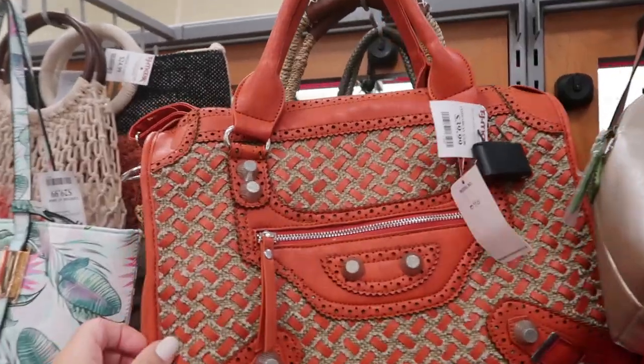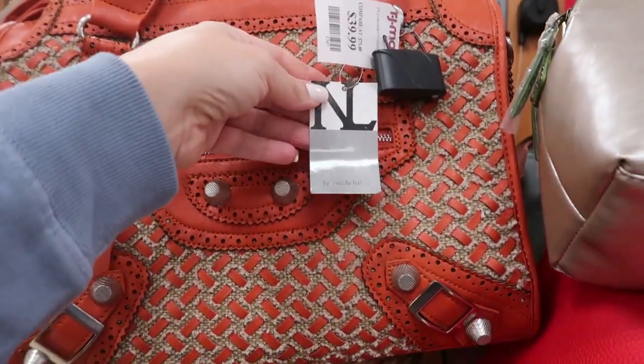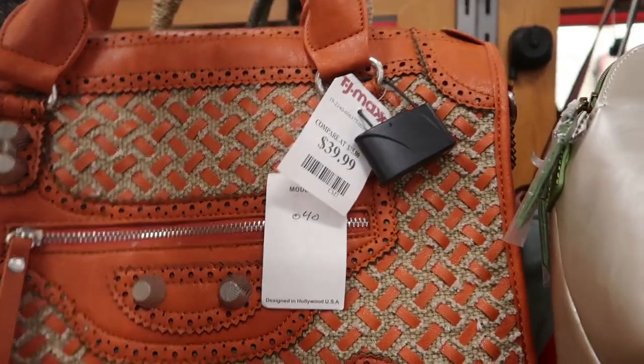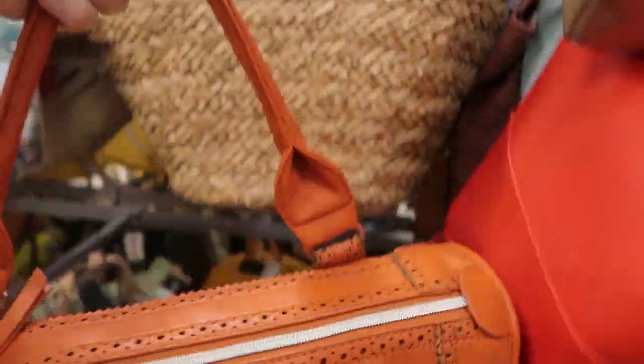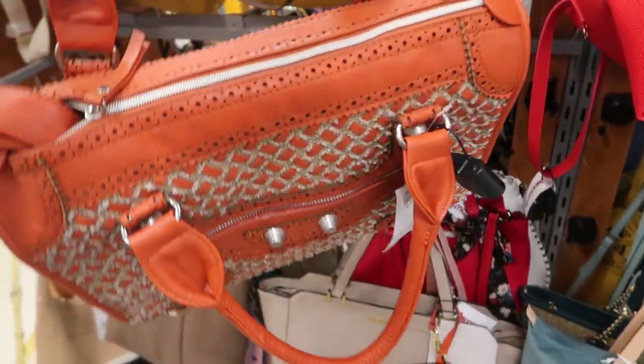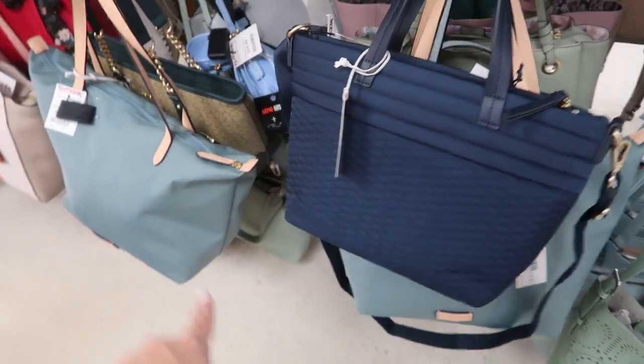This bag is really unique looking — it's by Nicoley and it's $39.99. It has that zipper top and then a shoulder strap. We've seen the blue nylon totes last week.